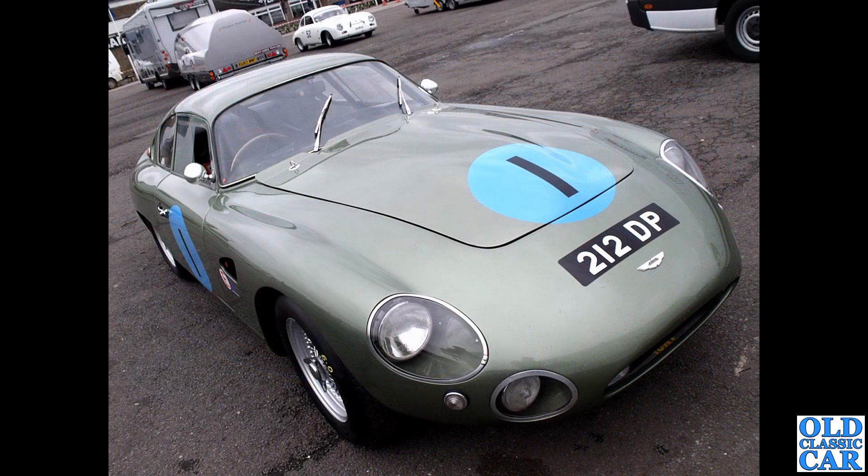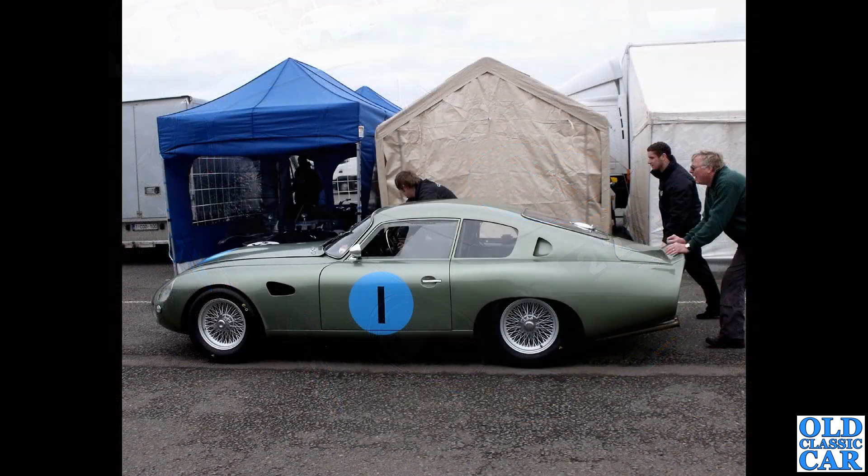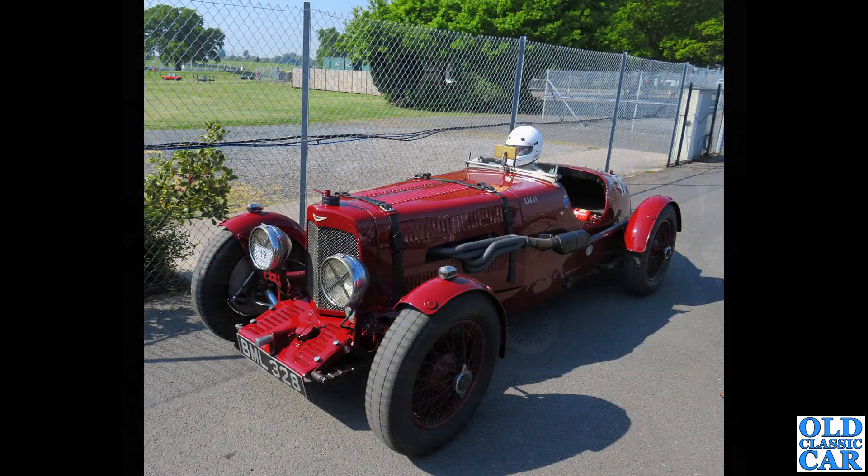212 DP is the registration and the car is a DP212, one of the project cars built for the 1962 Le Mans 24-hour race with a four-litre straight-six engine, driven by Graham Hill and Richie Ginther - a very historic car. There's a side-on view of DP212; there were several of these project cars in the late 1950s and early 1960s. Very streamlined - apparently went very well indeed.